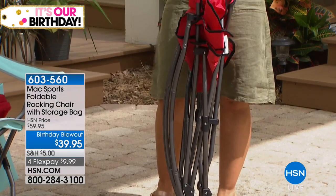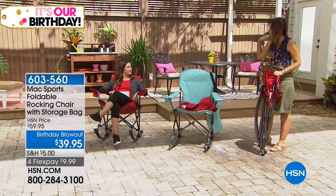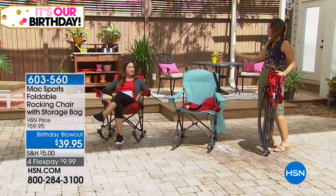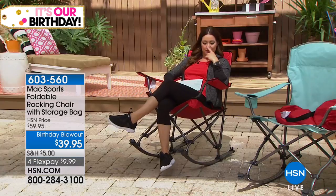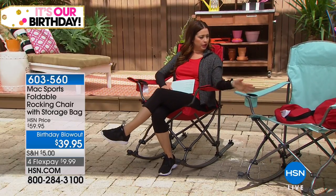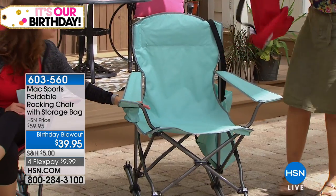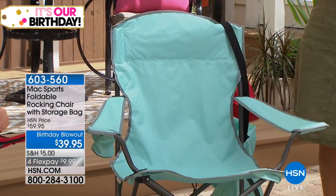I just went to a concert and sat on the ground and was so uncomfortable the entire time. As I was seeing everybody carry their chairs I thought, why didn't I bring my rocking chair? Could you imagine being the only one there with a rocking chair enjoying the concert? That would make it even better! The red is available at 20% off. The blue is actually more of an aqua shade, with gray piping.